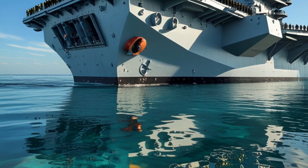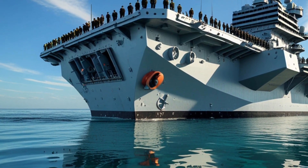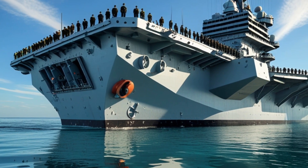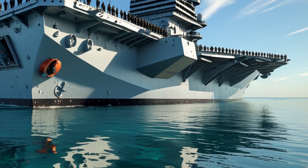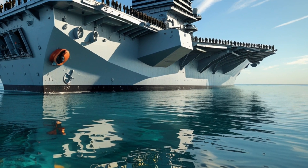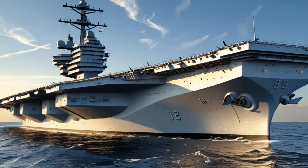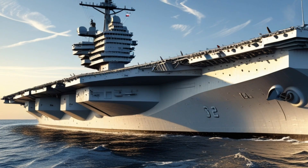Defense is always a top priority. The ship comes equipped with the latest in close-in weapons systems, including the Phalanx CIWS, RIM-116 rolling airframe missiles, and ESSM launchers. Coupled with electronic warfare capabilities and advanced decoys, the Ford is prepared to defend itself against a full spectrum of threats, from missiles to small boats.